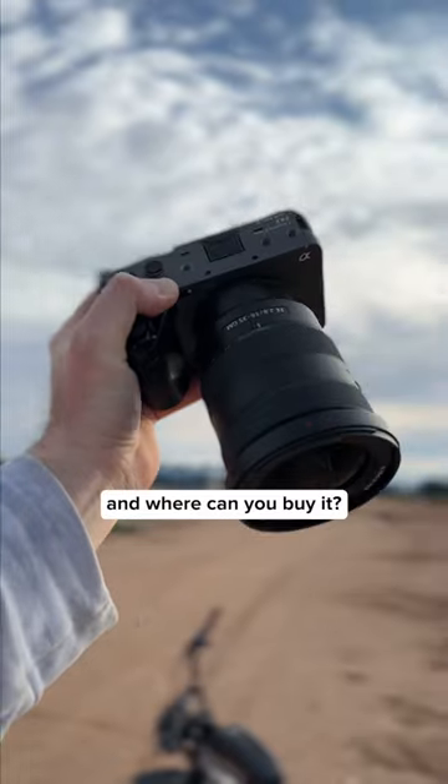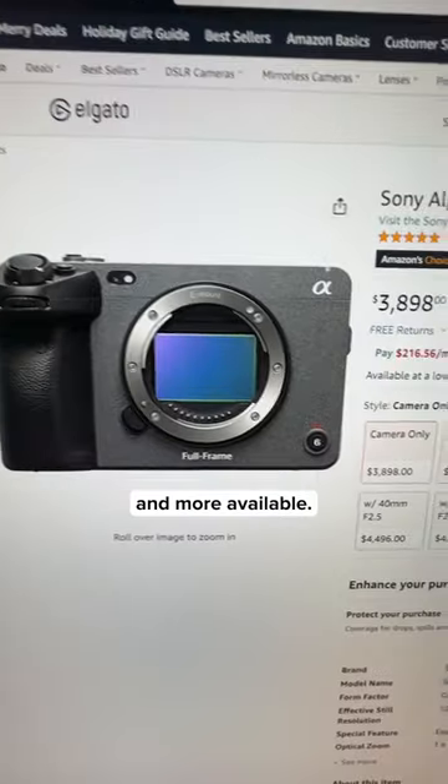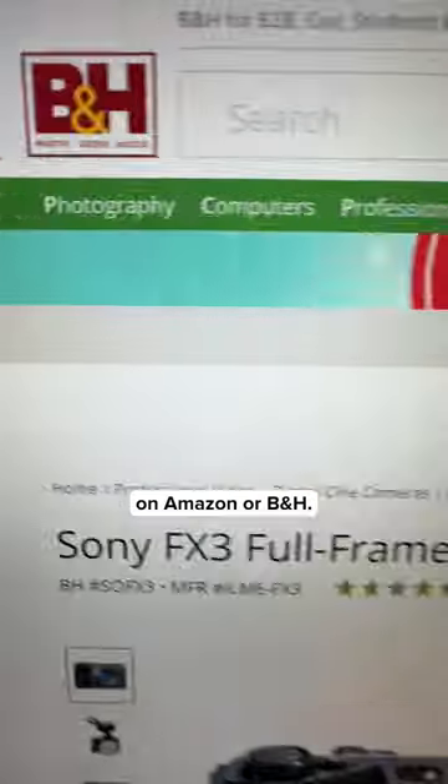Is it in stock and where can you buy it? It was hard to find at first, but it's becoming more and more available. It's usually in stock on Amazon or B&H.